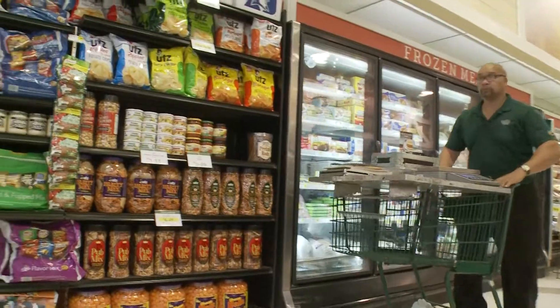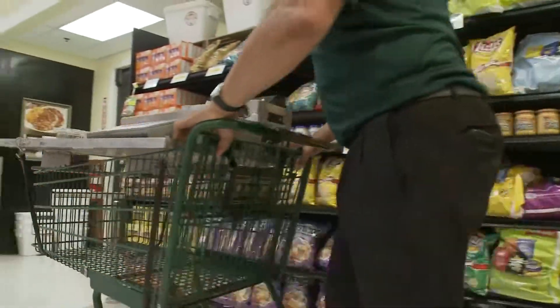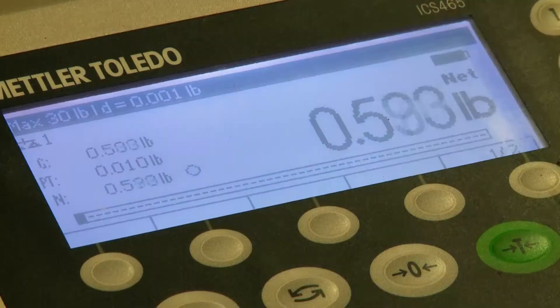Inspectors perform random checks at retail locations. They determine the package or tare weight and add it to the net weight to get the gross total. The properly labeled product should then yield a positive number when it hits the scale.